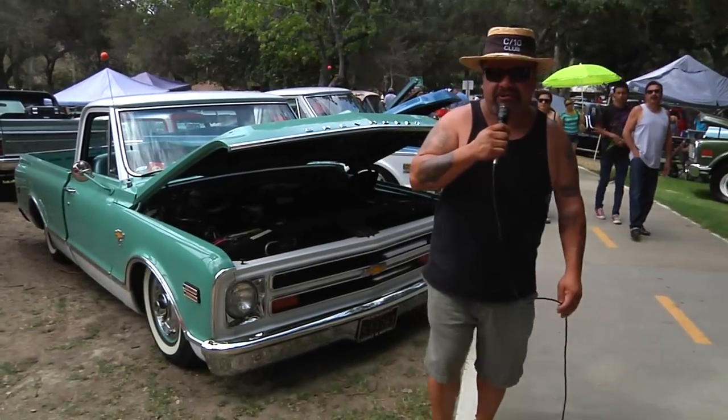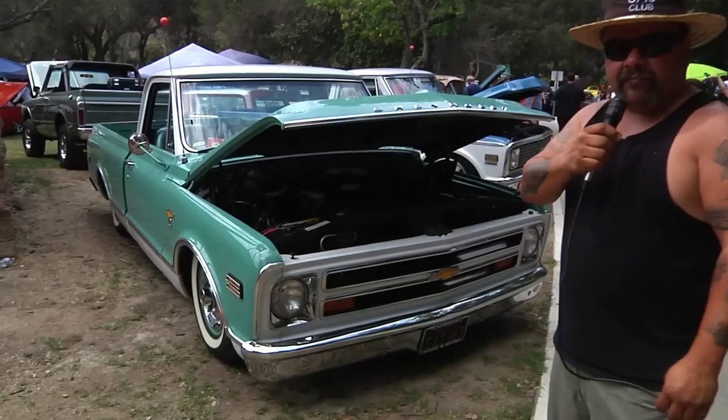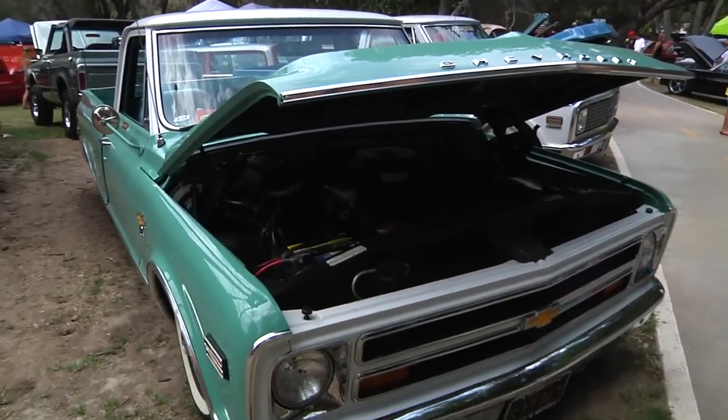Hi, Rene Martinez here again with my '68 Chevrolet CST Shortbed Fleet Side. This pickup, AKA Gumby, because of the color — Gumby green and white — I've owned this pickup for about seven, eight years.